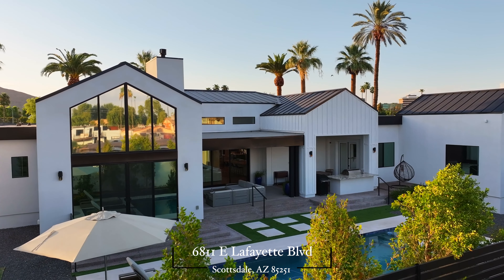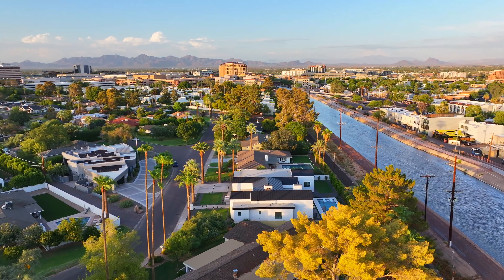Hey everybody, John Sposato here from the Arizona Home Group at Keller Williams, and I am here with my associate Edgar Rescon. We're in our newest listing coming to the market in Arcadia — 6811 East Lafayette Boulevard, around 4,400 square feet, five bedrooms, 4.5 baths. Let's go take a look.